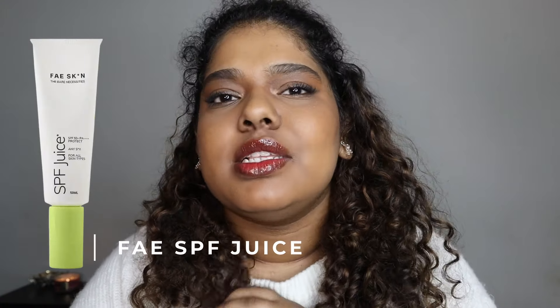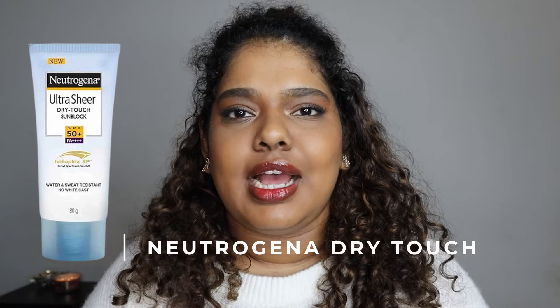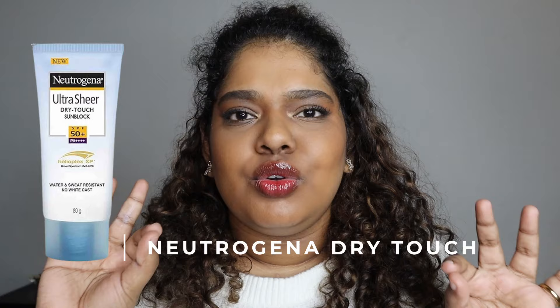A couple more I don't have on hand: the Fae SPF Juice is amazing. I'd personally use it during winter or monsoon when it's drier because it's a very juicy product that sinks into the skin. No white cast, works beautifully with makeup, and there's a bigger size available too — I've gifted it to many people and they all love it. The Neutrogena SPF is a classic affordable option available at Health & Glow and pharmacies, but it's not brown-skin-friendly, will irritate your eyes, and doesn't work well with makeup — just keep that in mind.